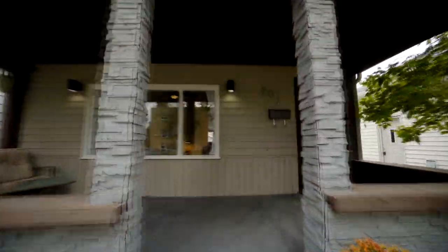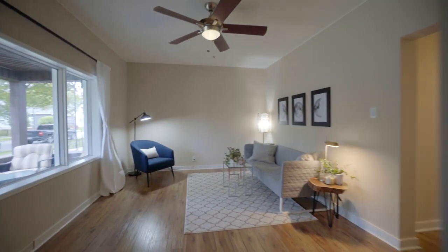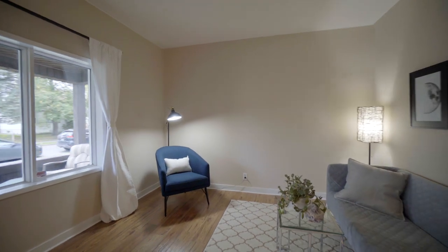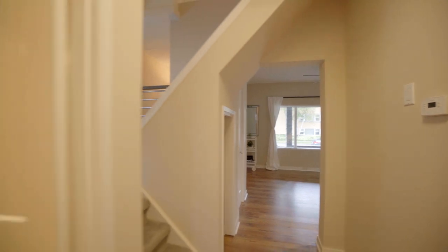Welcome to 207 Bertrand Street. This 987 square foot story and a half is as cute as a button. Enjoy the spacious living room with new laminate flooring, fresh paint and a bright south facing window. Down the hall we have a three piece bathroom with new vanity and a master bedroom with newer carpeting.